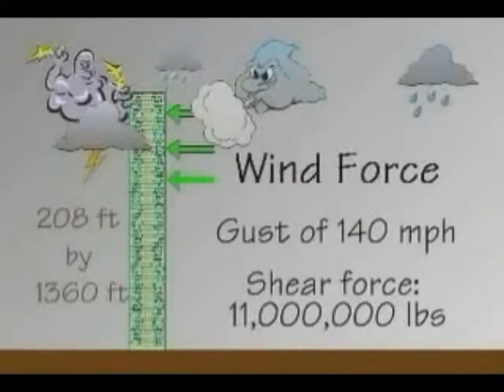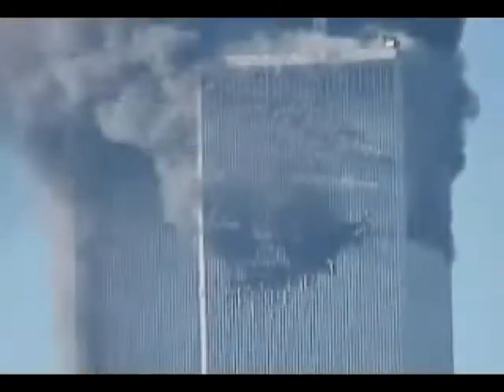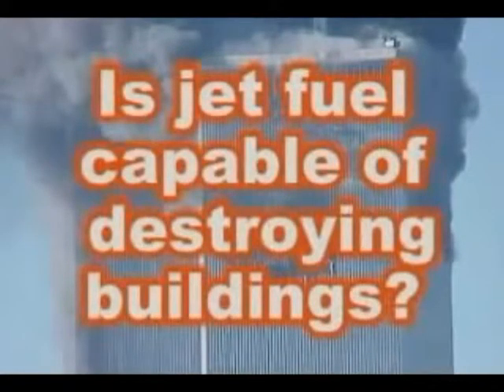So what caused these strong buildings to shatter into pieces? The official explanation is that fire did it. Since no fire has ever destroyed a steel structure before, and tests with jet fuel also could not, how could a fire destroy buildings strong enough to handle the crash of a modern, wide-bodied jet airliner? The only difference between the fires in the towers and conventional office fires is that thousands of gallons of jet fuel had splashed inside the towers. Is jet fuel capable of creating some type of monster fire that destroys steel buildings?